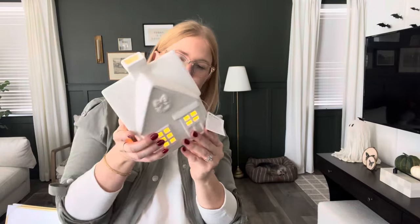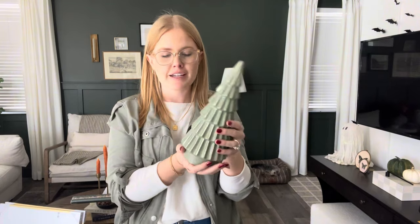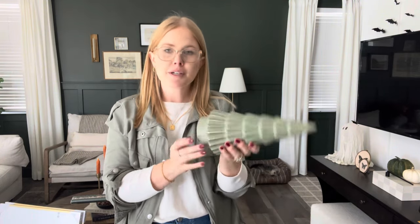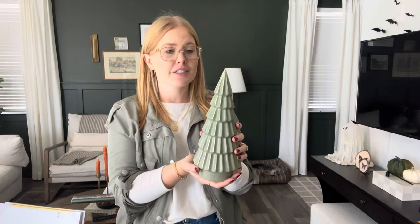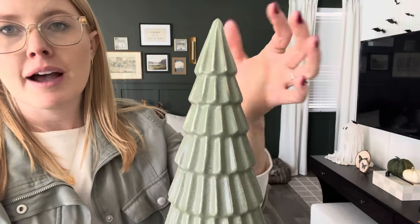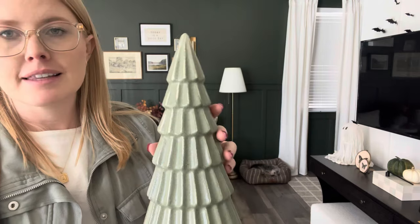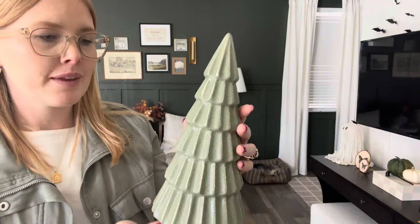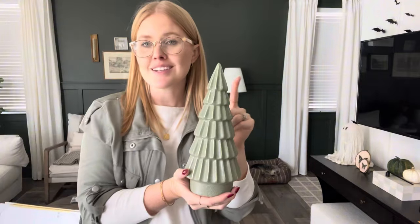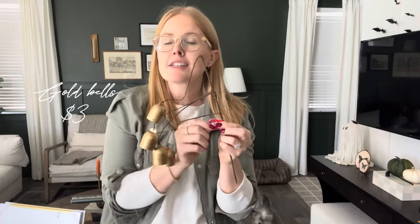One other cute find from Hobby Lobby is this ceramic green tree. It's normally $12 so we got it for $6, which is such a good price. I really liked that it brings in the green, has some beautiful accent pieces with gold, and has that ribbed aesthetic to it. This was really a good find and I was very happy about the price.